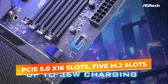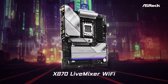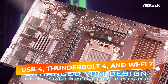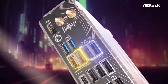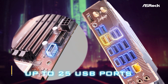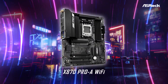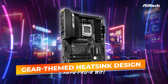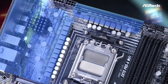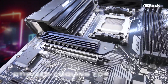ASRock pulls no punches on expansion and connectivity. You get PCIe 5.0 x16 slots, 5 M.2 slots with four supporting Gen 5 SSDs, USB 4, Thunderbolt 4, and Wi-Fi 7, making this board a future-ready platform. It also includes 10 Gigabit Ethernet LAN for ultra-fast networking and a rear I/O shield packed with high-speed USB and audio ports. Visually, the X870E Taichi looks premium with a gear-themed heatsink design, RGB lighting zones, and durable steel-reinforced PCIe slots. The BIOS is intuitive, offering multiple fan curve settings, overclocking options, and performance profiles.